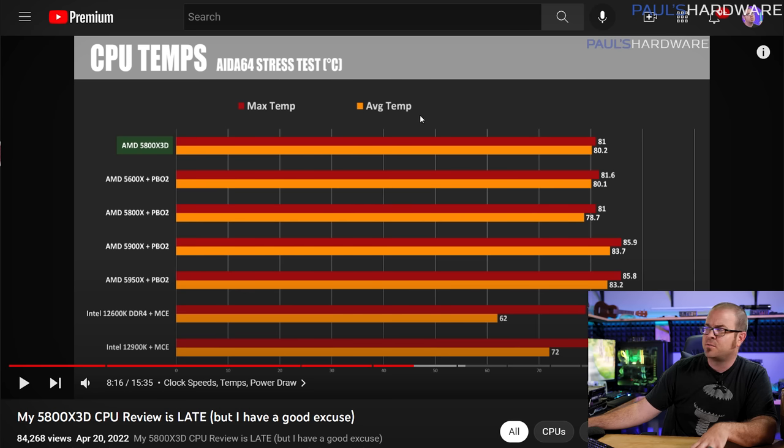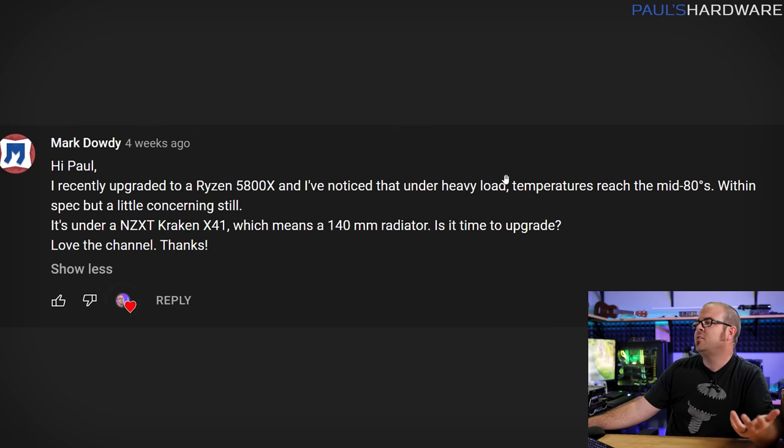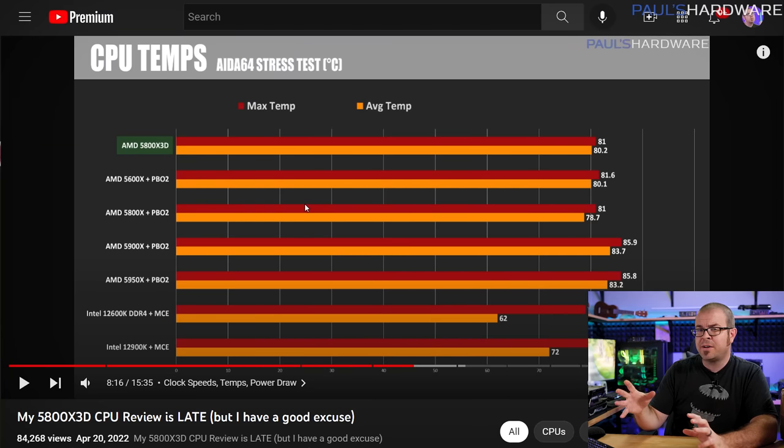To answer more specifically: what is your heavy load? If you're just gaming and hitting mid-80s, you either need to upgrade your cooler or check the installation — make sure you have good pressure between the AIO block and the CPU heat spreader. If temperatures are more reasonable while gaming but spike under specific workloads like the AIDA64 stress test or video re-encoding, I'd ask: how long are you running these workloads? If it's short-term, like 10 to 20 minutes every few days, you're probably okay with the existing cooler.